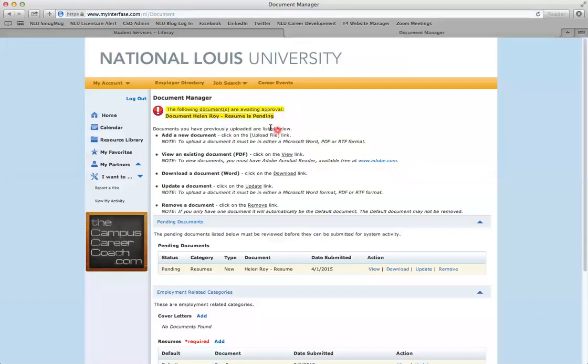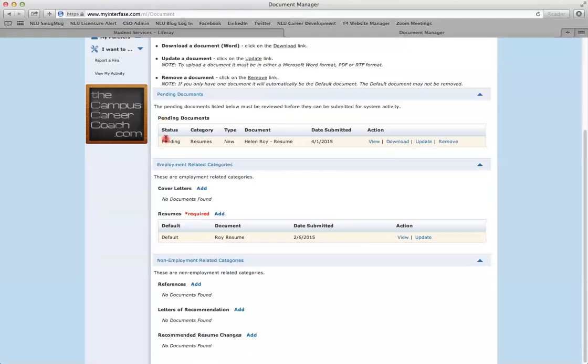Once you've chosen a file to upload, click the green Save button. You will then be taken back to your document manager and you'll see that your document is now in a Pending Documents folder. This just means that it has been sent to our office and we can now review it.